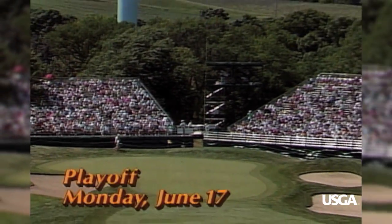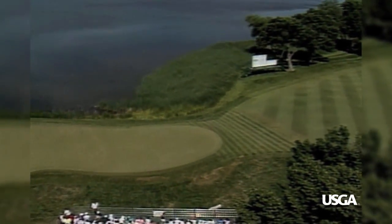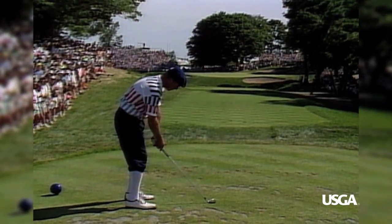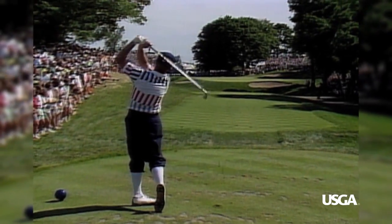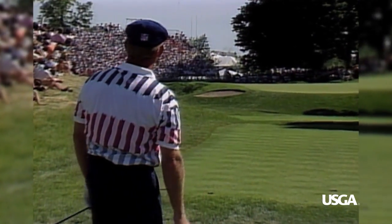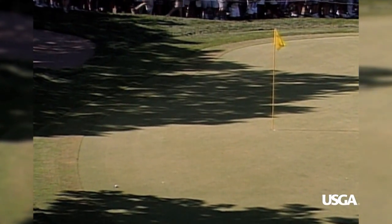Now the rest of the field has departed, but Scott and Payne will have an 18-hole playoff on the newly heralded Hazeltine and its signature hole. Stewart has the honor and the momentum at 17. He likes that one — well, he should. Safely on, and the pressure now shifts to Scott Simpson.